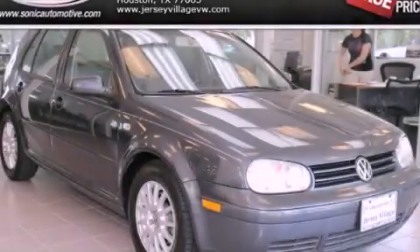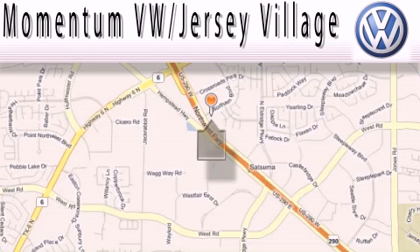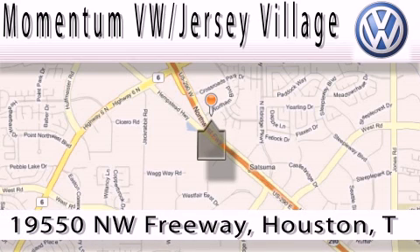Contact us today to arrange your test drive. Extreme low pressure sales, extreme friendliness, and extreme fair pricing — that's Volkswagen of Jersey Village, a proud member of the largest dealer chain in Houston.